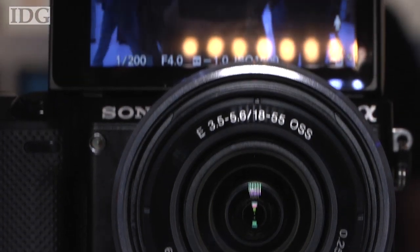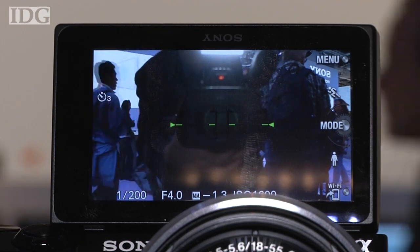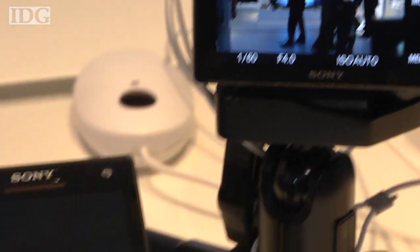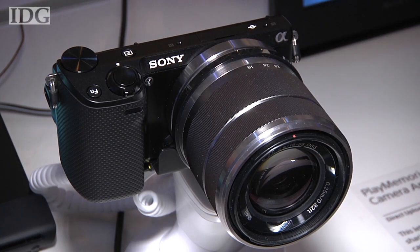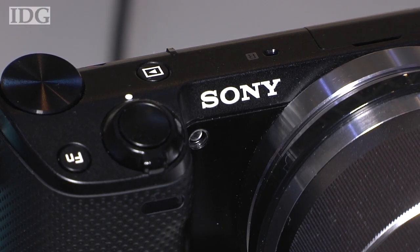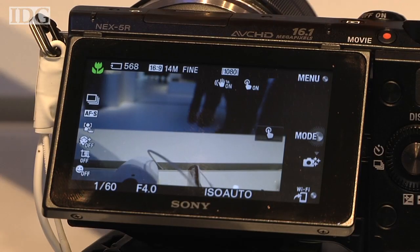If you've ever struggled with taking a self-portrait, Sony's NEX5R has something for you – the ability to use a phone or tablet as a remote viewfinder. The camera, an updated version of the NEX5 interchangeable lens compact camera, was announced at Berlin's IFA Consumer Electronics Show, where I got a chance to try it out.